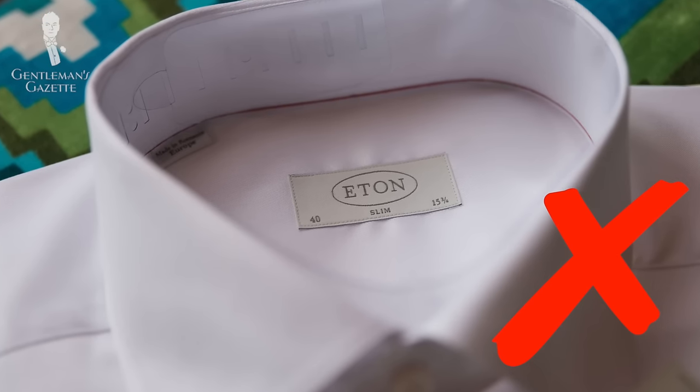You might have noticed that in all the outfits with the different tweed jackets, I didn't change my shirt. That's because this kind of creamy yellow-orange color works with almost any kind of tweed coat. You should definitely avoid white shirts because they don't go well with the casual character of tweed — this tone is perfect for it.